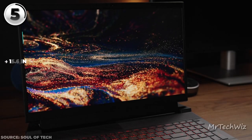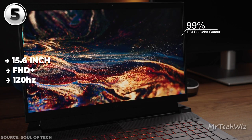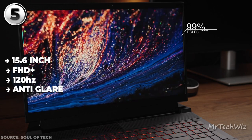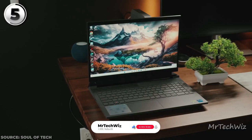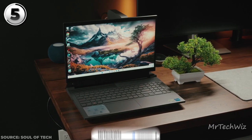Feast your eyes on the 15.6-inch FHD display clocking 120Hz — a treat for the eyes that brings smoother visuals to your gaming escapades. It's anti-glare too, so glare is not raining on your parade. The laptop's dark shadow gray design is sleek, modern, and durable. Despite being just 0.9 inches thick and 5.3 pounds, it maintains sturdiness.